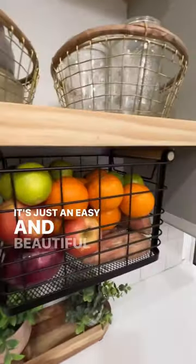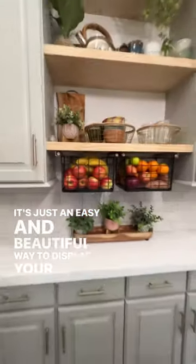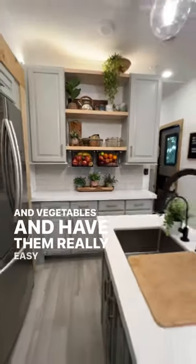It's just an easy and beautiful way to display your fruits and vegetables and have them really easy to access.